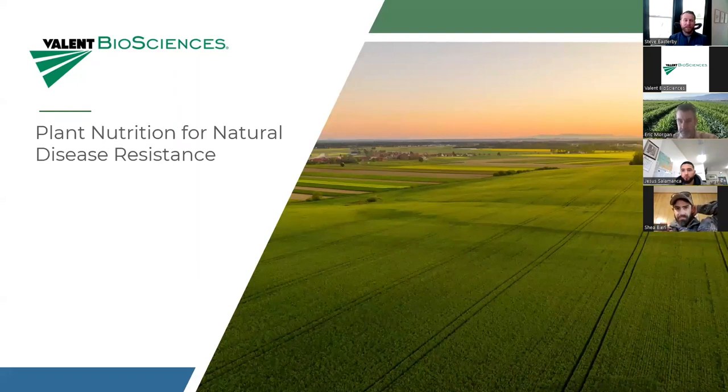The topic today is plant nutrition for natural disease resistance. I've got a couple of questions for you guys to start things off. Eric, can you tell us the top crops you grow? Broccoli, cauliflower, celery, iceberg, romaine, spring mix, spinach, fennel, cabbage — so all the cool season annual vegetables.